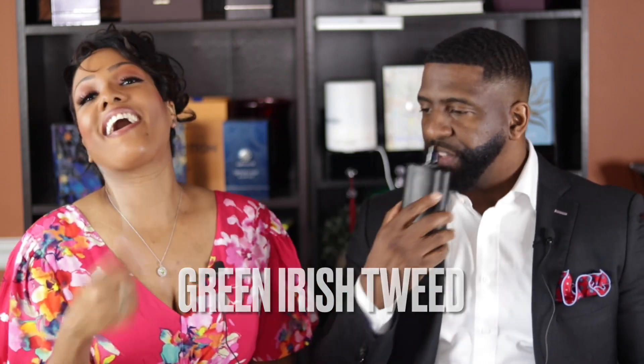This right here reminds me of Green Irish Tweed from Creed — oh my gosh, you guys know that's my favorite. It does smell like it. It's not exactly the same though — this one is a little bit more citrus. It has lemon verbena, sandalwood, and violet leaves, which are some similar notes, but it goes in its own direction with a little more of a citrus take. This stuff is really, really good.